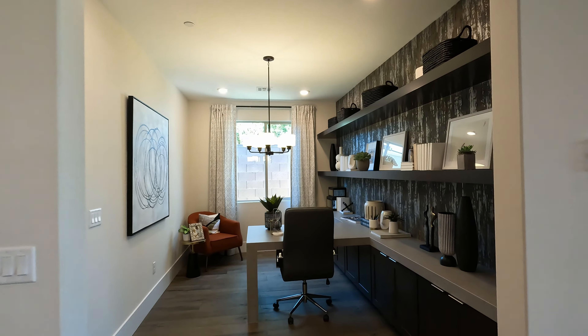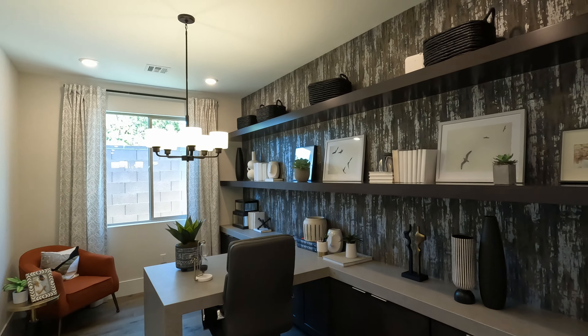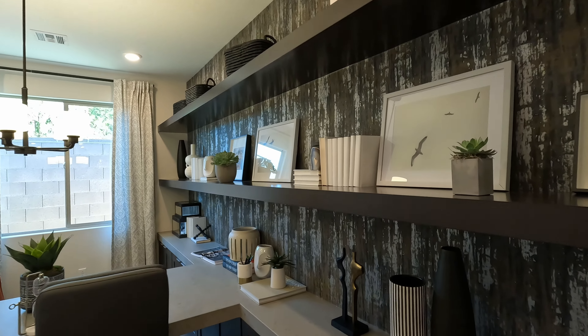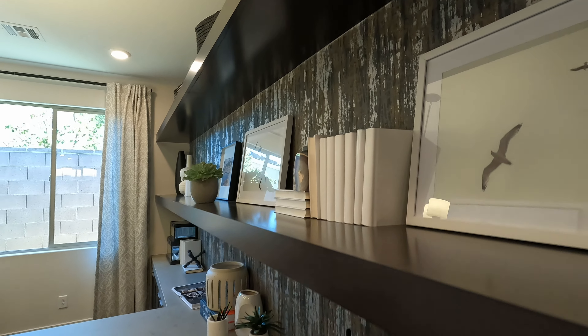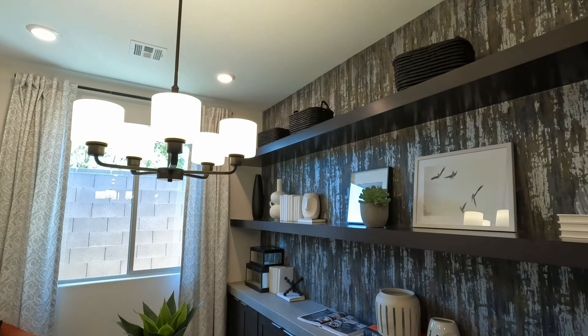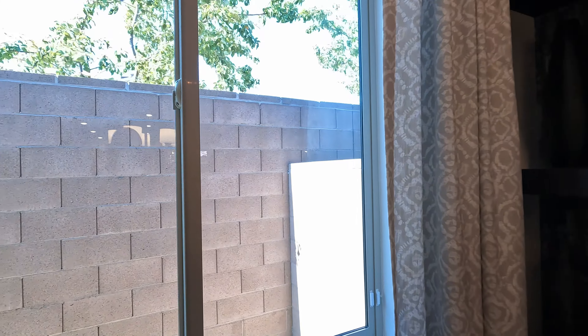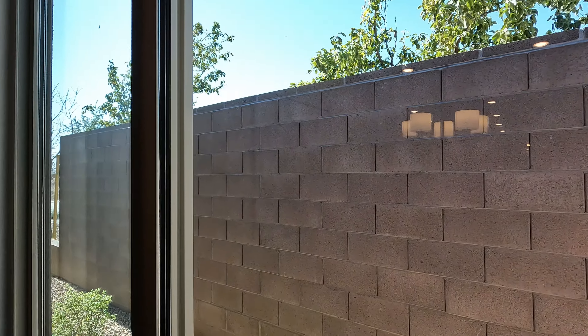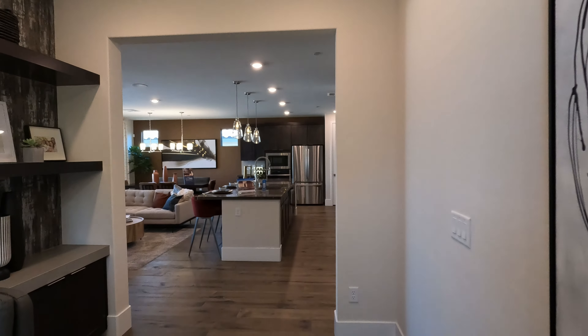Right across from the kitchen you have your den — you've got optional double doors. You can sit here and this could be your office. Look at the way they built this in with floating shelves and wallpaper. Got the chandelier light — I always worry I'm going to bump my head into those. Nice large window as well — gotta let that light in when you're working. Pretty cool, this den has a great feel.